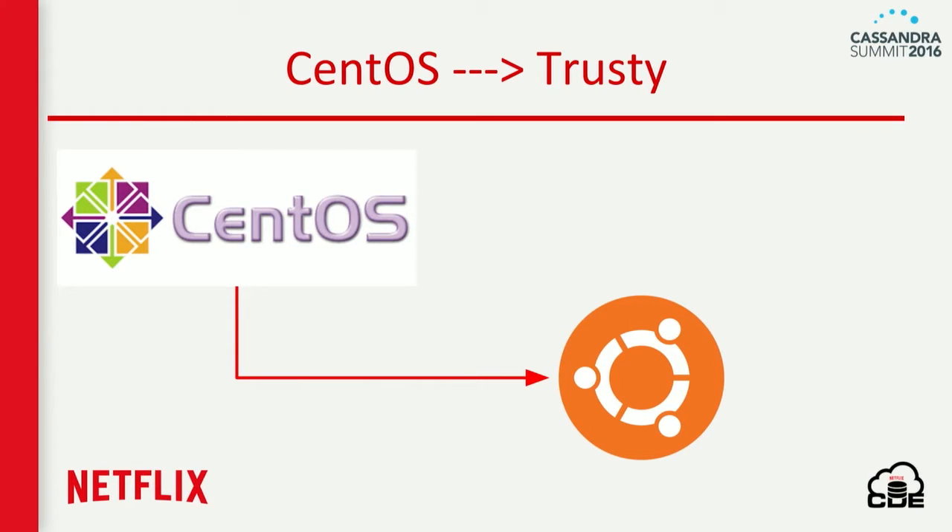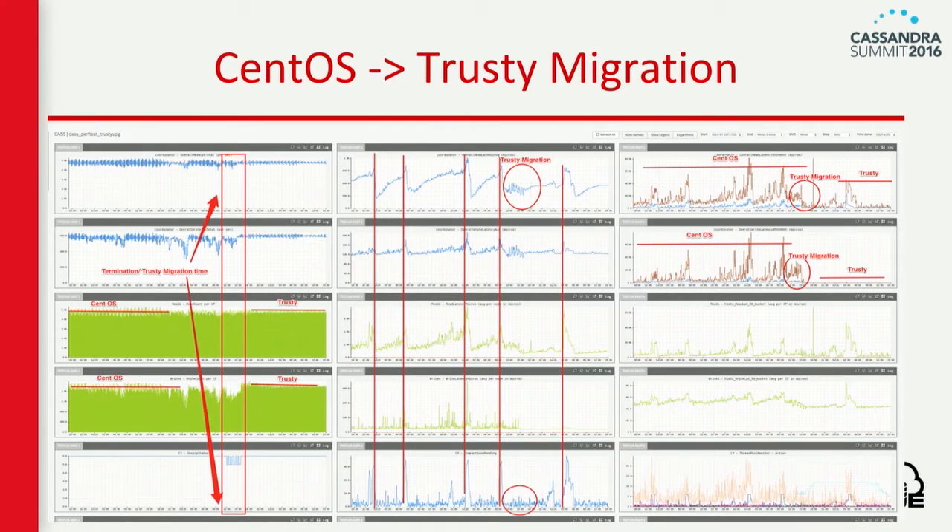We also used it as part of CentOS to Ubuntu migration. Changing the underlying kernel is an important thing when running a persistence layer service. As you can see, this performance run lasted almost 10 to 15 days because we were doing a rolling termination. A Cassandra rolling termination with terabytes of data takes more than 10 to 15 days. We ran this benchmarking tool for 10 to 15 days, capturing metrics during the migration, after the migration, and before the migration, to see if it was performing okay.